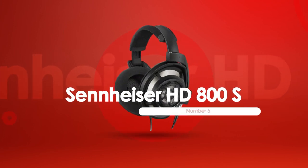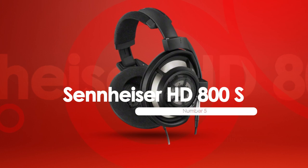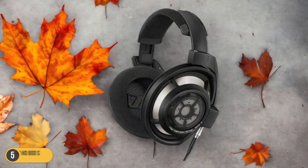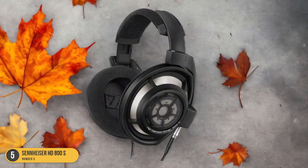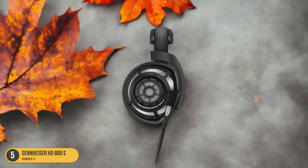At number 5, we have the Sennheiser HD800S, best for audiophiles. The Sennheiser HD800S headphones are a top choice for audiophiles seeking unparalleled sound quality and comfort. As an avid music enthusiast, I can attest to the exceptional listening experience these headphones offer.